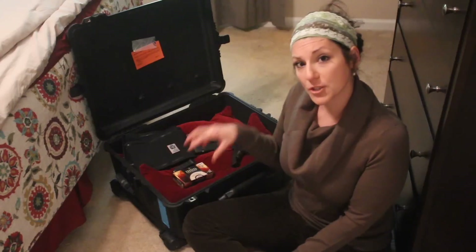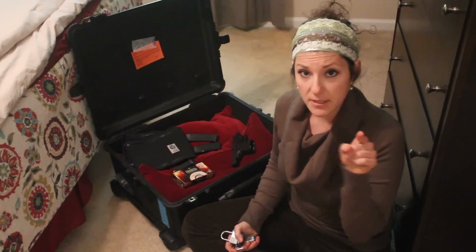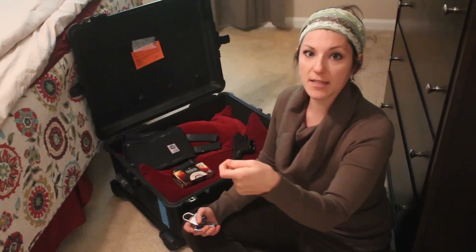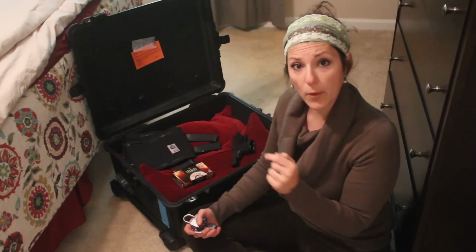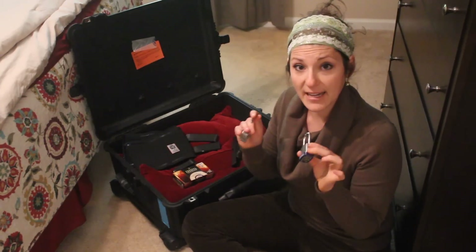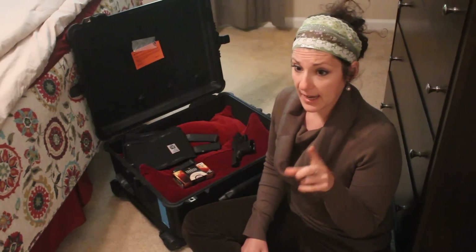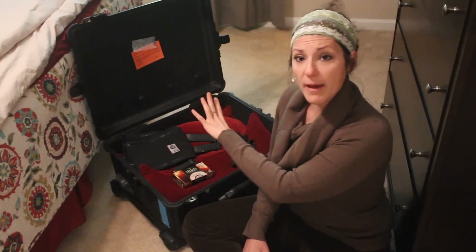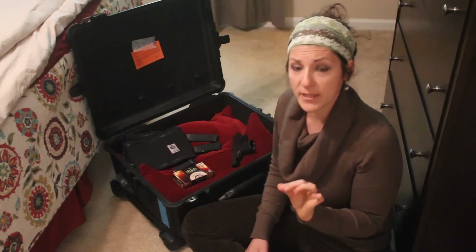When you are traveling with a checked firearm, these locks only get unlocked in your presence. I don't care what they tell you at the airport — you never hand that key to somebody to take behind an area where you do not have 100% visual access to this case at all times. You are the one who supplies that key. In all my years doing this, I've only had one TSA agent give me hell about this, and I reported him. There is no time when this case goes behind a place where you cannot see and you furnish them the key.